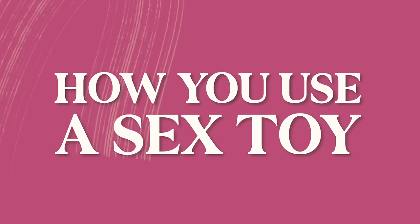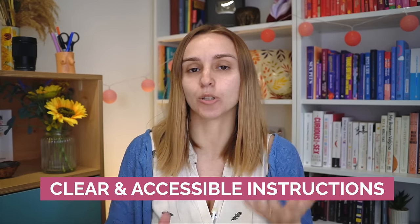Thank you so much to my producer Mia, who helped gather a bunch of this information and toys. First up when thinking about accessibility is how you use a sex toy. In order to know how to use it, you need clear and accessible instructions.